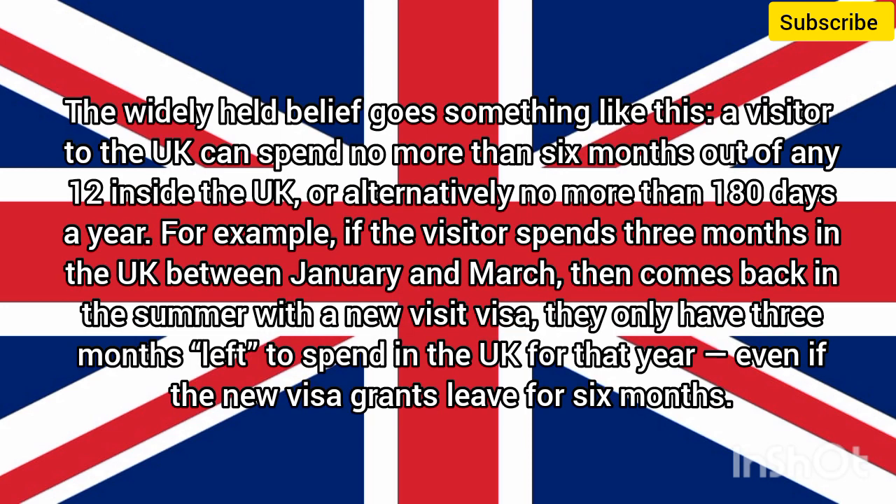The widely held belief goes something like this: a visitor to the UK can spend no more than 6 months out of any 12 inside the UK, or alternatively no more than 180 days a year. For example, if the visitor spends 3 months in the UK between January and March, then comes back in the summer with a new visit visa, they only have 3 months left to spend in the UK for that year, even if the new visa grants leave for 6 months.